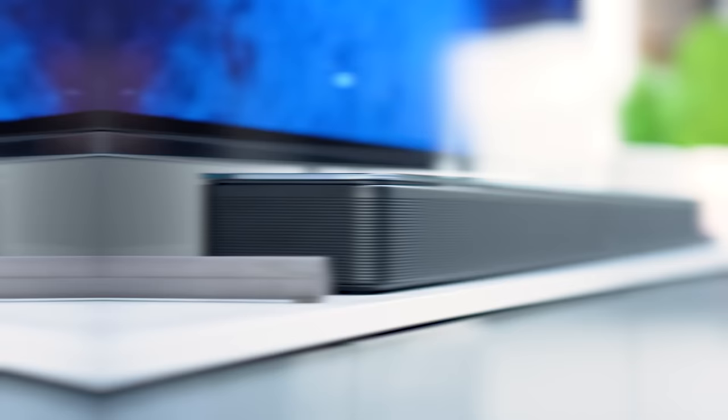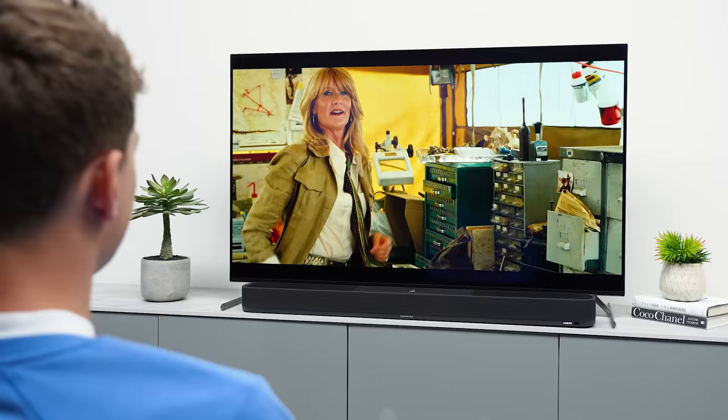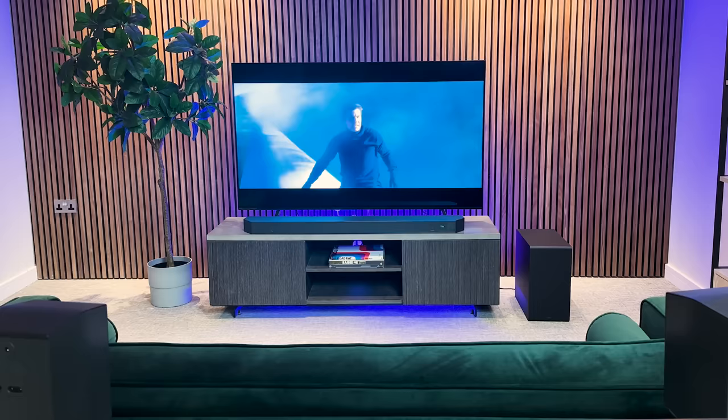We all know the score. TV speakers are pretty average, right? Now that can very quickly be fixed with a decent soundbar, but with so much choice and some really tough competition in the Dolby Atmos soundbar market, which soundbar is the best? Let's find out.